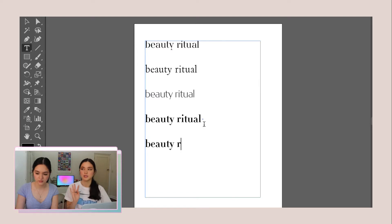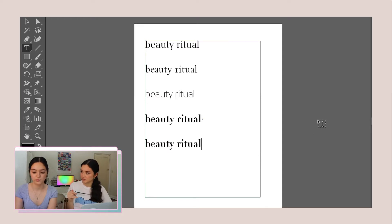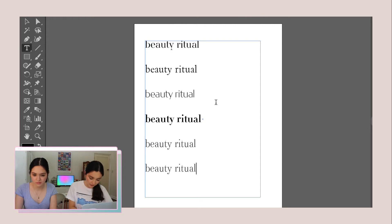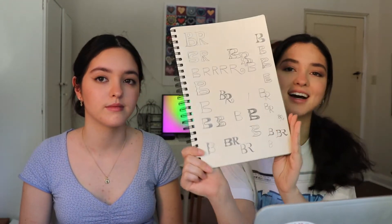Thinking about the name Beauty Ritual, we can have a logo sub-mark that's just the B and the R. B and R are both really fun letter shapes — you can do a lot with them. We'll definitely come up with a full word mark but also a little sub-mark with just the initials. So I've just been doing a bunch of sketching of different logo variations, mainly for the sub-mark, and we've also been looking at fonts for the main logo — the full name Beauty Ritual.